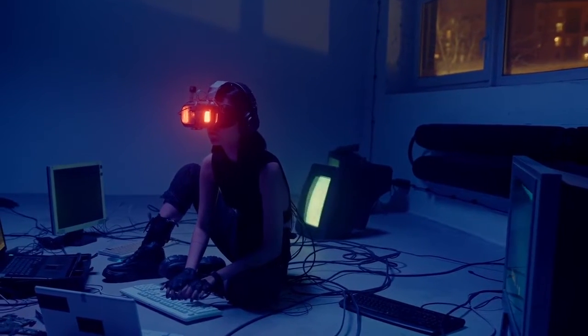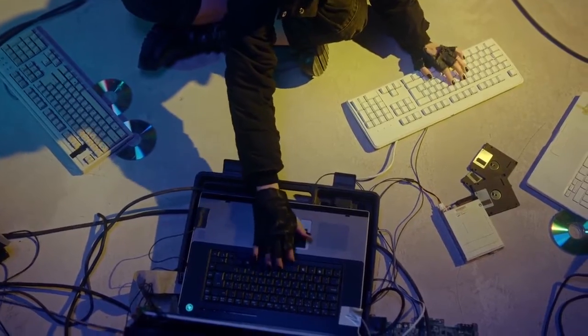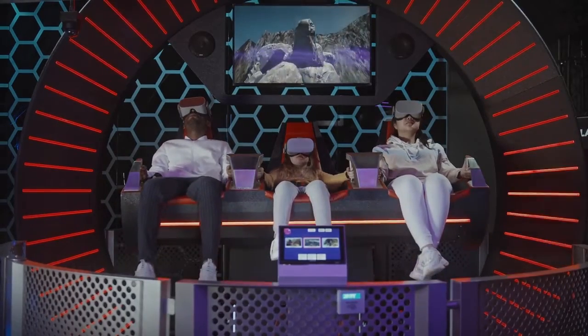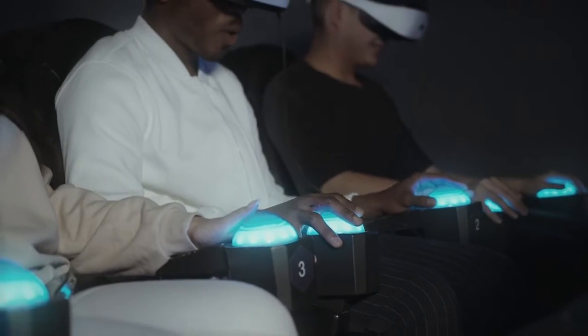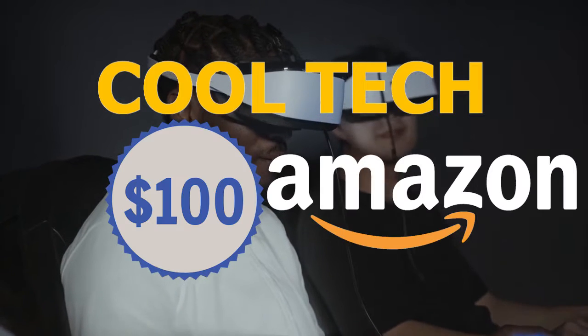Most people associate the best tech gadgets with the highest price tags, but there are plenty of great tech gadgets that won't decimate your budget and can still improve life — like accessories for gaming, gadgets that'll turn a regular home into a smart one, and gadgets that'll turn your gaming experience better. In this video, we're going to talk about cool tech under $100 on Amazon.